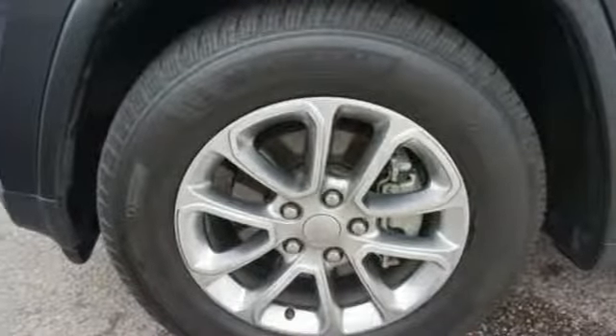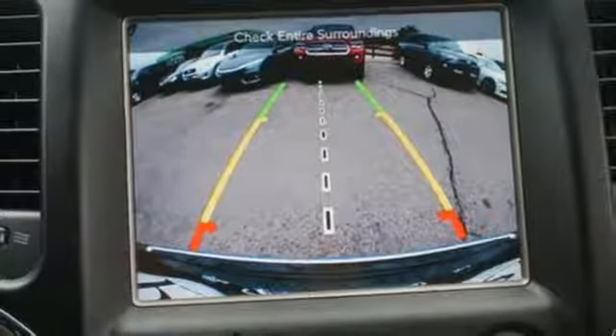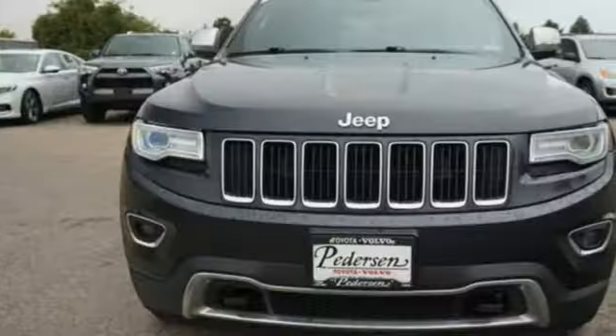Dual zone climate control, V6 engine, first and second row express open and close sliding and tilting sunroof, height adjustable automatic with driver control suspension and automatic transmission.